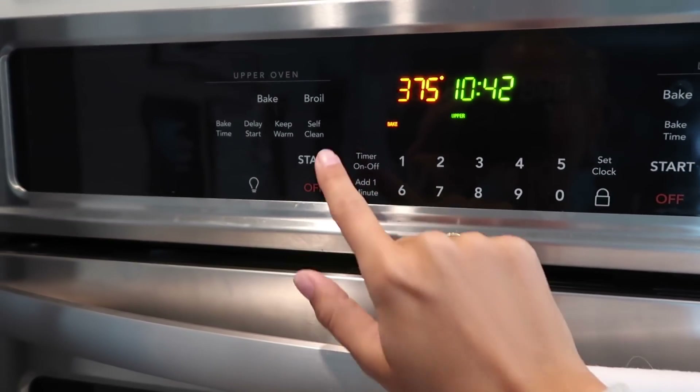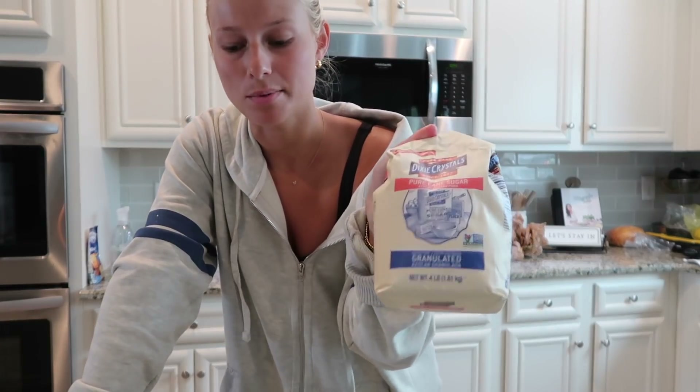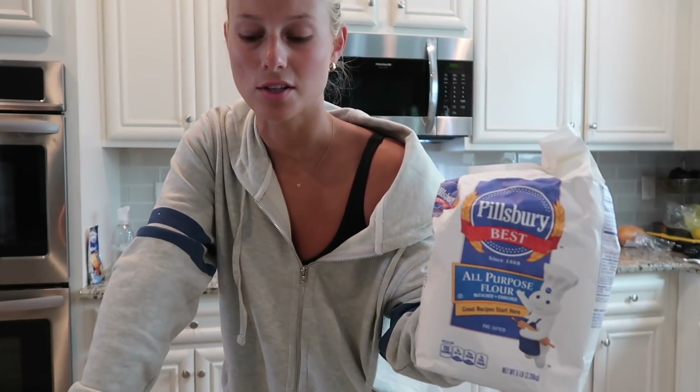I need to preheat the oven to 375 for the bagels. This is kind of a late breakfast but since I had coffee I'm fine. We also had a late dinner last night. I'm going to make some homemade everything bagels — I got the recipe from my friend Maddie Stahl who has a food blog, I'll link it for you guys. I'm not a baker but these are literally so easy.